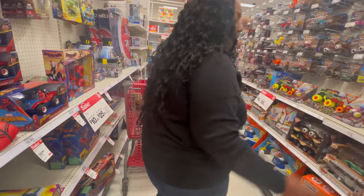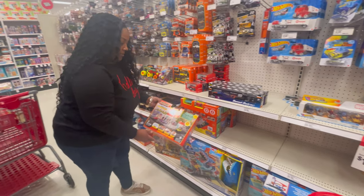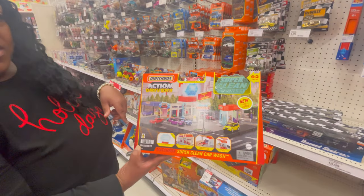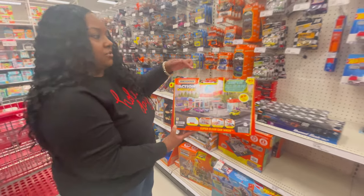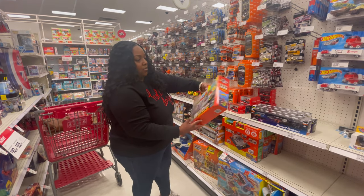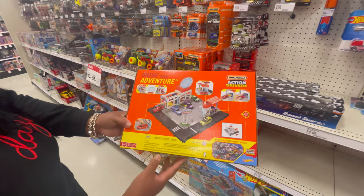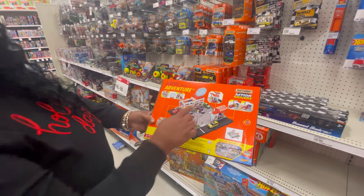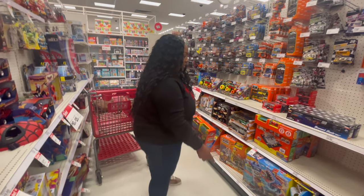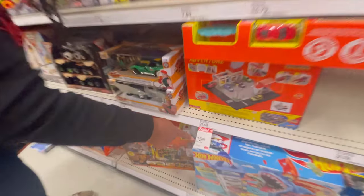Look at this find here — this one is from Matchbox. The Matchbox Action Drivers Super Clean Car Wash — that is pretty cute. You get one car, it's a 2020 Corvette, and it looks like you get the car wash included. You get the play set and a vehicle, so it's very interactive with the little car wash thing. It used to be $23.99 and now it's only $15.99.